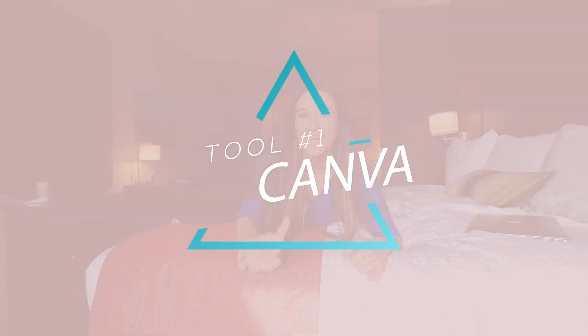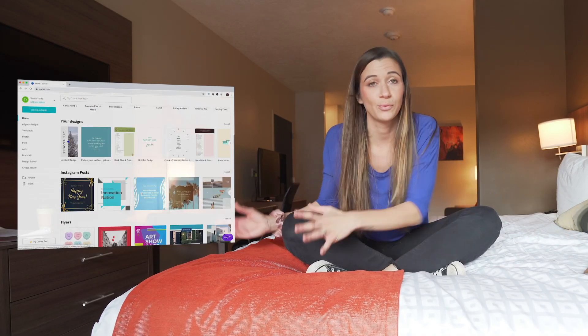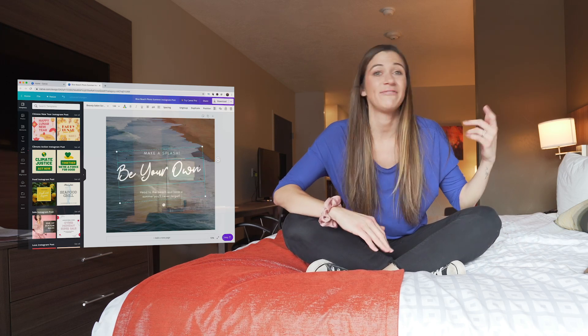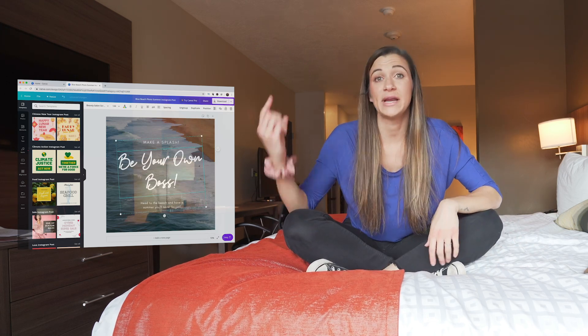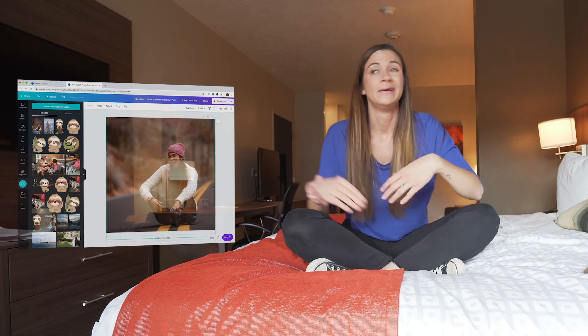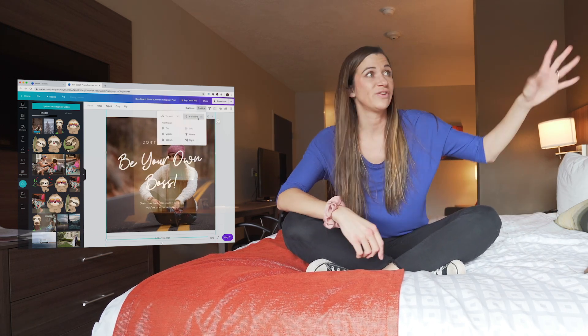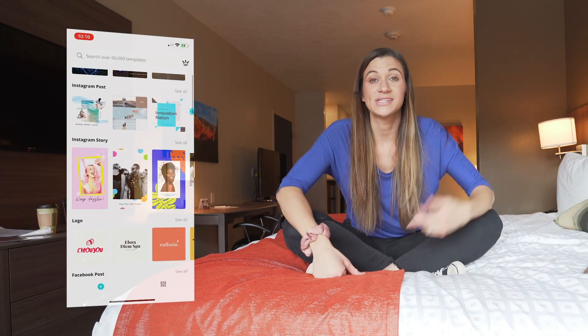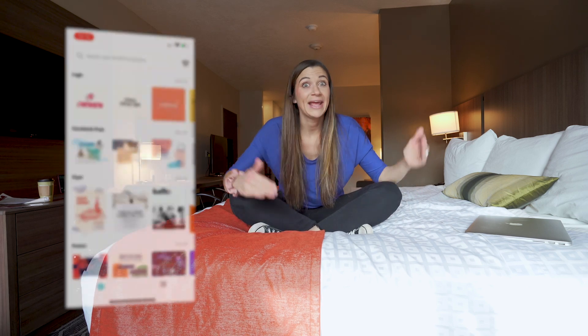Online tool number one is Canva. It's a templated graphic design resource for any and all of your marketing needs. I've used it for Pinterest graphics, Instagram stories, and literally anything — they have posters and so many other options. If you're an entrepreneur and you haven't been using Canva, you've got to get on it.